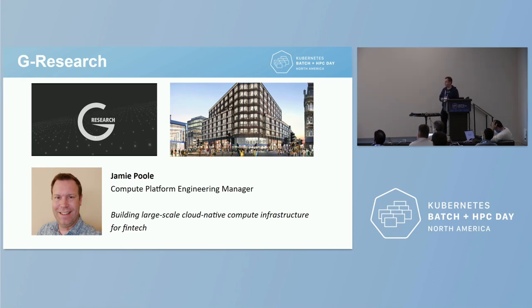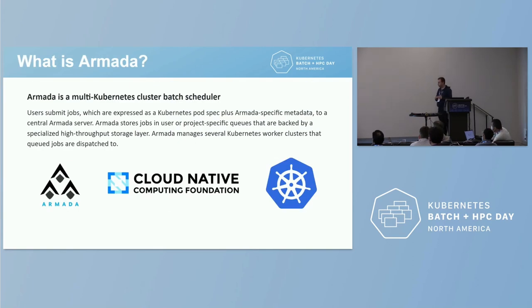First, a quick overview of G Research — who we are and what we do. G Research is a fintech company based in London, England. We employ teams of quantitative researchers to look for patterns in noisy real-world financial data sets, ultimately to create algorithms that can be deployed as trading strategies. As a company we've existed for about 20 years and have grown quite a lot in that time.